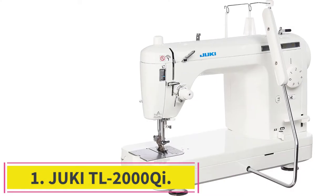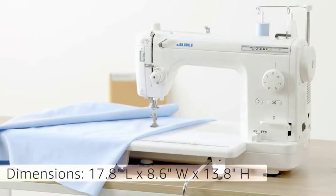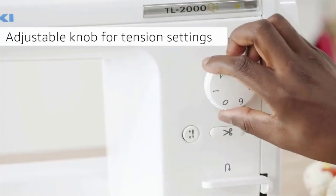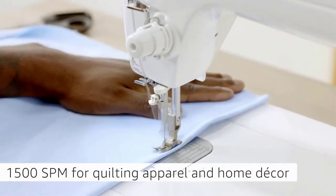Starting at number 1: the Juki TL2000 Chi. Often regarded as one of the best Juki home sewing machines, the Juki TL2000 Chi is a lightweight, portable machine made of aluminum die-casting, aimed at ensuring sewing goes as planned. If you are in search of the best Juki industrial sewing machine, then you should settle for the Juki TL2000 Chi.